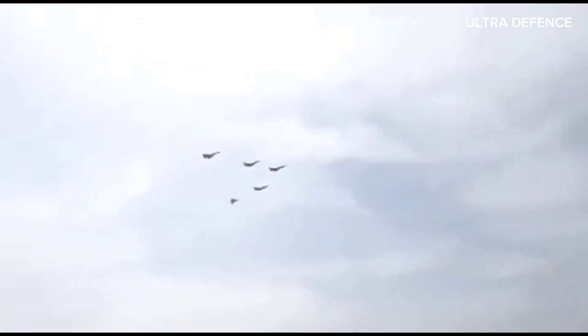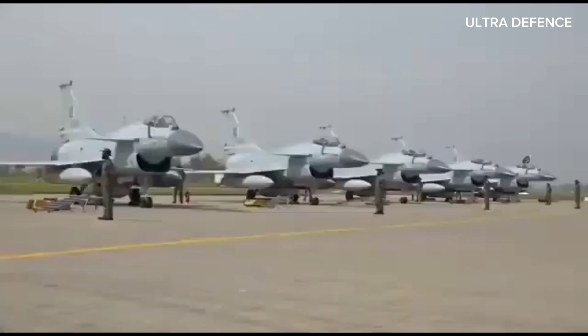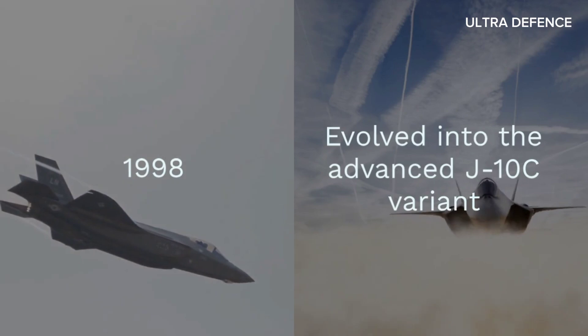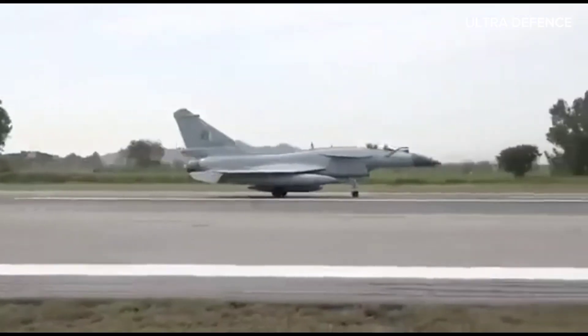First, let's talk about their origins. The J-10C, developed by Chengdu Aircraft Corporation, is a single-engine, lightweight, multi-role fighter. It first took to the skies in 1998 and has since evolved into the advanced J-10C variant, featuring enhanced avionics and radar systems.